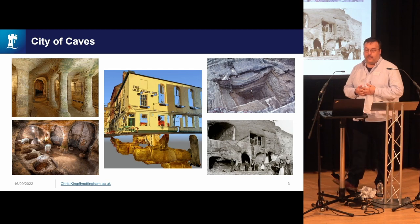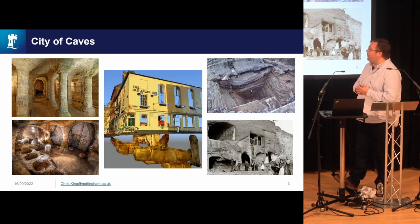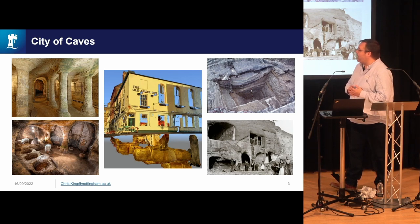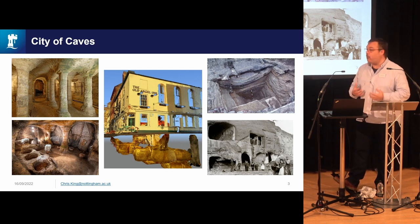Estimates vary — 800 or 1,000 caves are known about underneath the city centre. They are an incredibly complex, fascinating, varied, and challenging form of archaeology to work with.